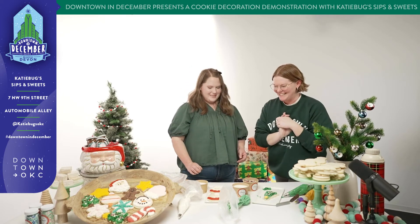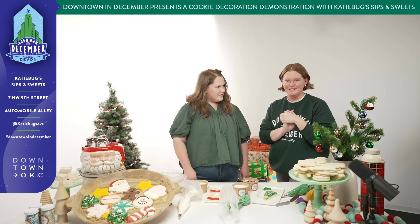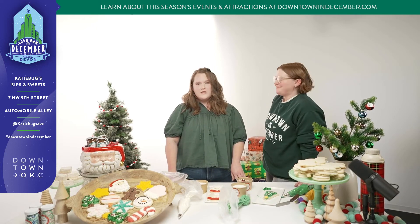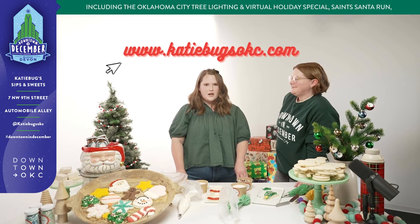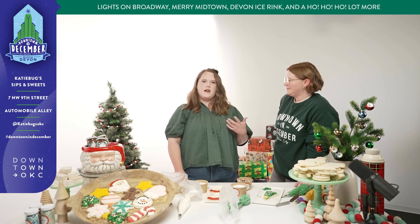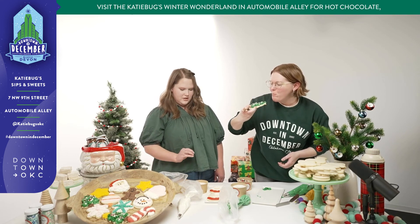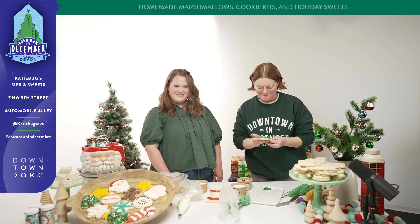This was amazing. I'm so excited to get your cookie kits and come by during the Winter Wonderland and everything happening downtown in December. Katie Bugs Sips and Sweets is a must-stop location for sure. You can visit www.katybugsokc.com — that has all of our menu, our events, everything coming up. Now I'm going to eat some of this cookie. I like the crunchy sugar on my sugar cookies. That's really good!